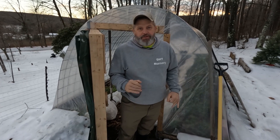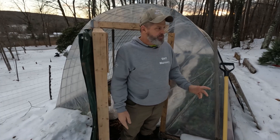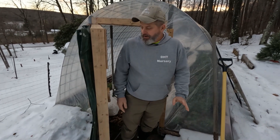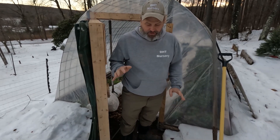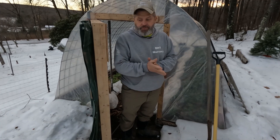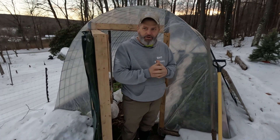This past weekend was Christmas here where we live in Western Maryland. It got down to nine below zero and the wind was blowing hard. This is the first time we've been in our little cattle panel tunnel since the weather changed, and we're going to walk in and see how bad it is in there — see what the damage is.